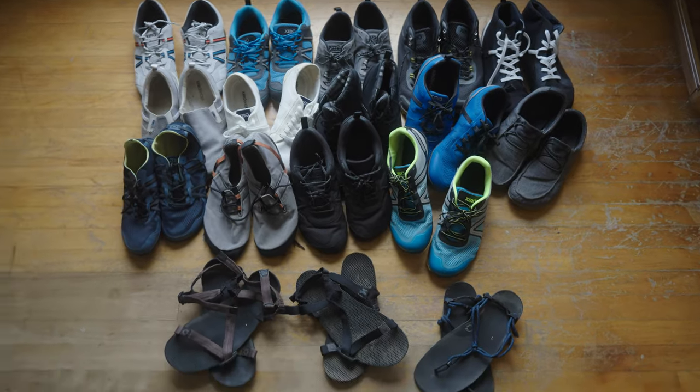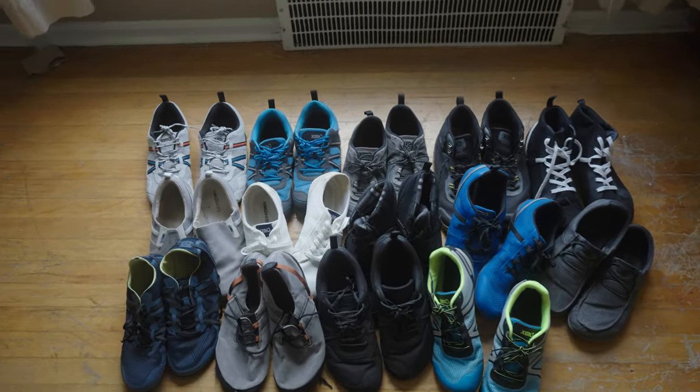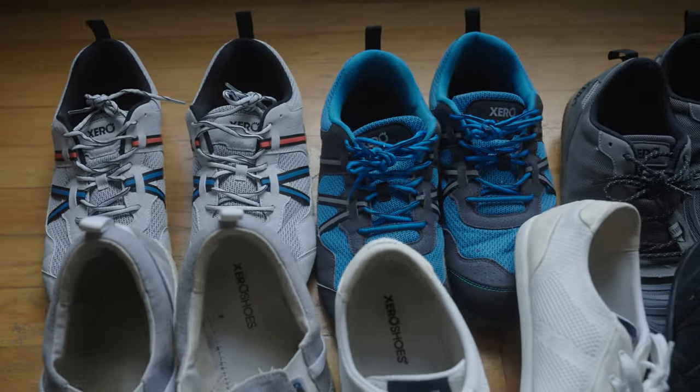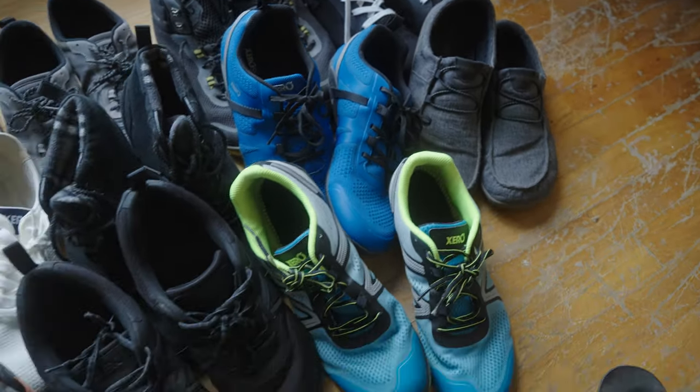In today's video I wanted to talk about Xero Shoes. I got some here — you saw the thumbnail. That isn't all the Xero Shoes that I have. I have a lot that have been discontinued so I'm not going to talk about them. As I went through the Xero Shoes website, I realized I actually have a couple even in my photograph that they don't make anymore, or some that are on clearance.